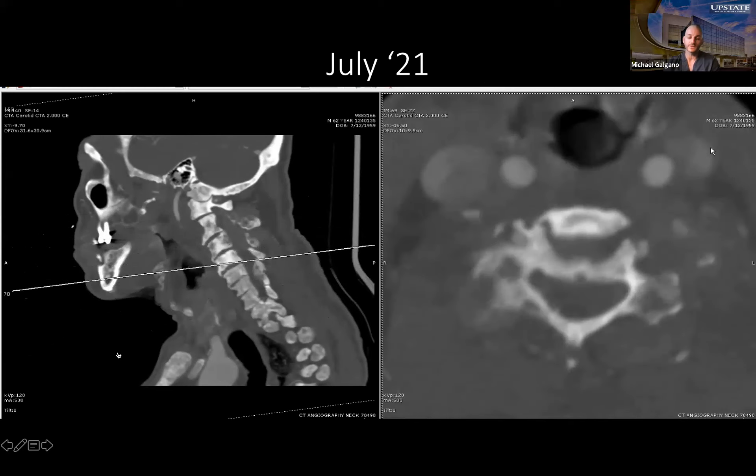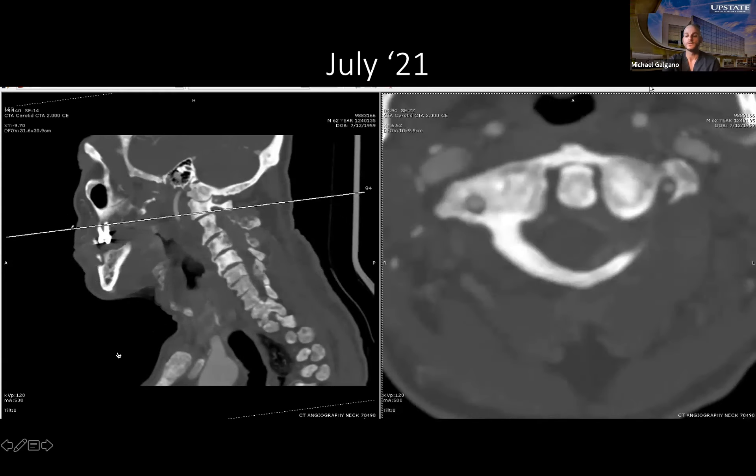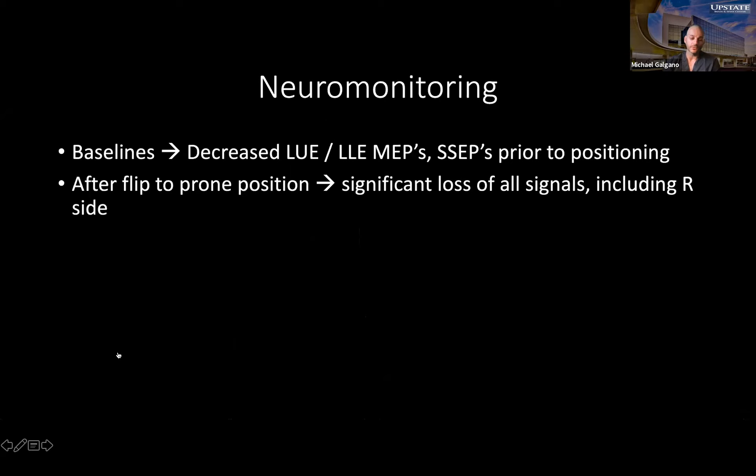We also used a CTA to assess the left vertebral artery — you can actually make out epidural compression on the CT angiogram. We decided to take him to surgery within about 12 hours of presentation after medical workup. Pre-positioning baselines showed decreased left upper and lower extremity MEPs and SSEPs — still monitorable but definitely down, especially the MEPs. We put him in the Mayfield and flipped him prone. Once locked in neutral head position, we lost all signals including the right side.